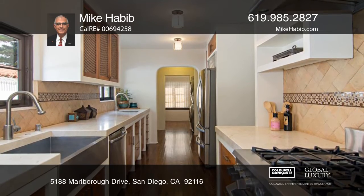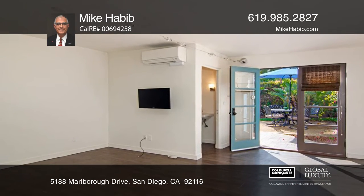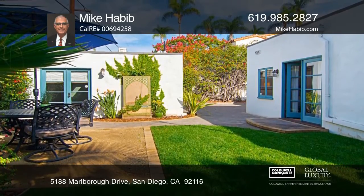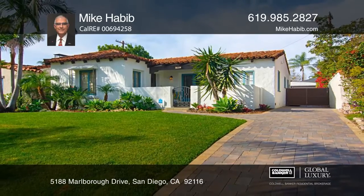This remodeled beauty features extraordinary Moroccan tile work in the kitchen and baths. The garage has been converted into a charming guest casita with high ceilings and a powder room. Other features include a lush foliage yard and patio. Come see it today with Mike Habib.